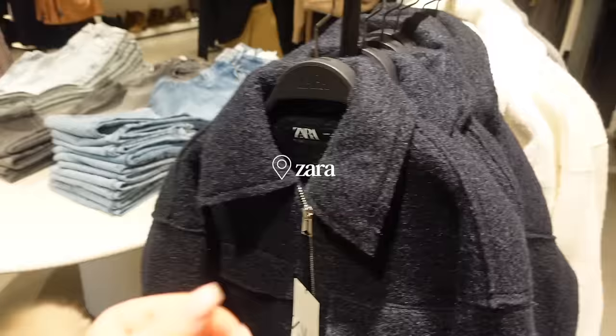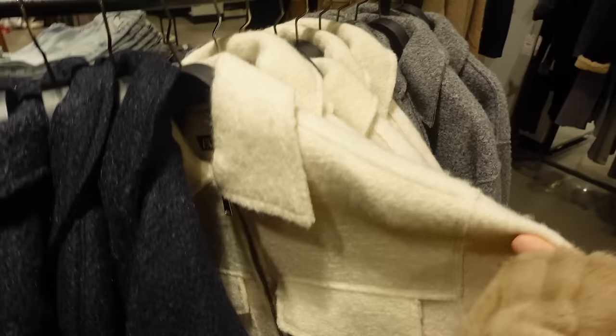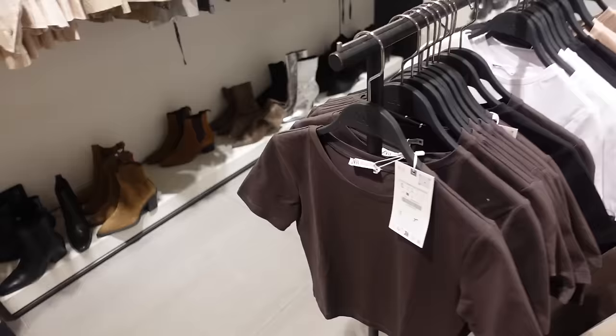I'm not normally one for the Zara sale - I usually find it a little bit overwhelming but I find quite a lot of stuff. Just spotted this coat - it's like a cropped zipper and they've got navy, white and grey. I feel like that would just be the perfect coat to wear with jeans and a bodysuit. Oh my gosh, I don't think I've seen these before!